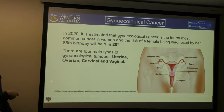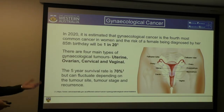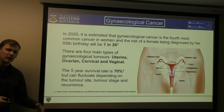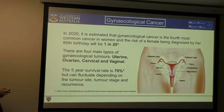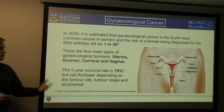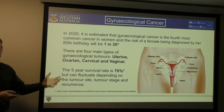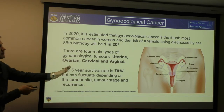Obviously uterine being the uterus, ovarian being the ovaries, and cervical being the cervix. The five-year survival rate for gynecological cancers is 70%, but that can fluctuate depending on the site, stage, and occurrence. For example, stage 1 cervical cancer has a survival rate of about 92%, but after just one recurrence, that drops to about 47% — so with a very small change, these numbers vary significantly.